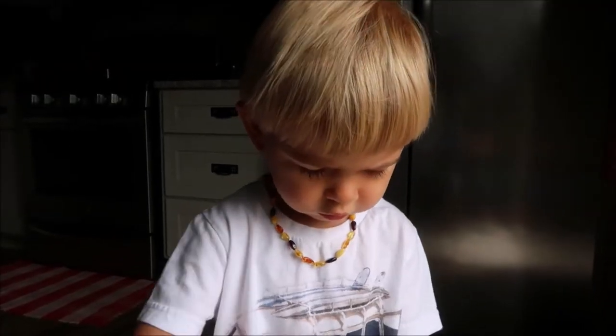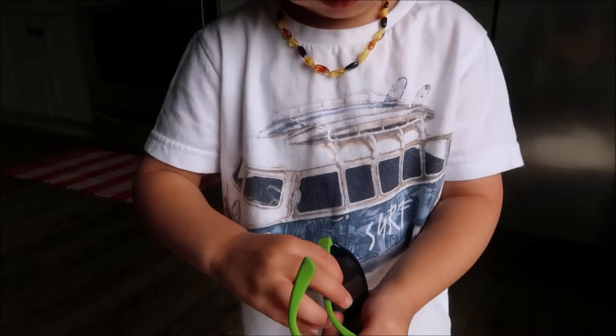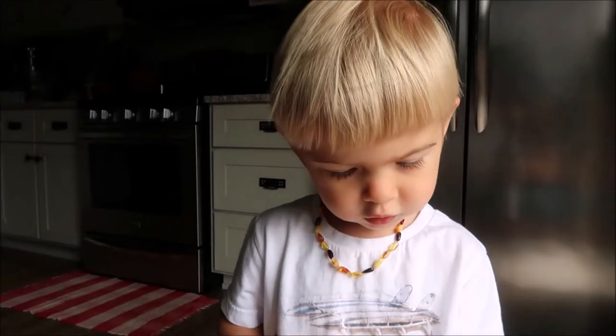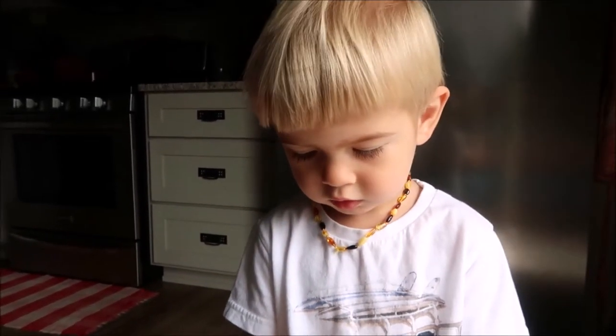Yeah. And here's Lucas. What do you have, buddy? Did you find your sunglasses? Oh boy. You'll notice he's wearing this little teething necklace today. It is from Baltic Wonder. Their brand ambassador reached out to us a few weeks back and wanted to send them to us for Lucas to try out, and so I wanted to thank them for sending them to us and for sponsoring this video.